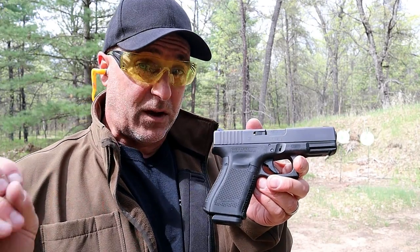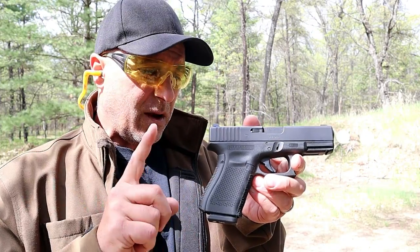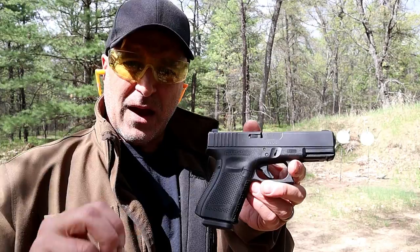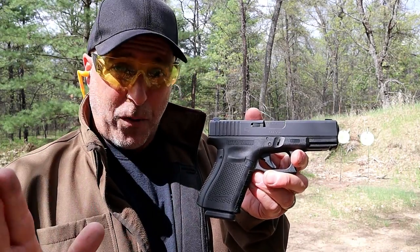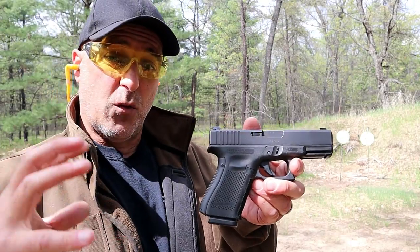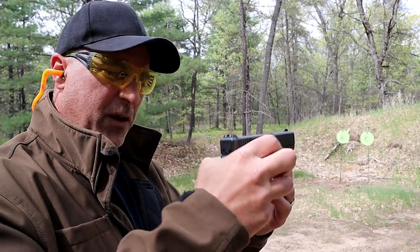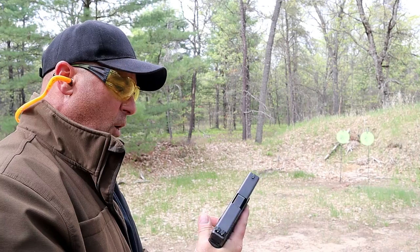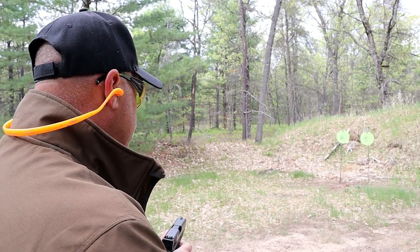There was a time that the Glock 19 was the most popular CCW gun in America. A while back I did a poll and by far the Glock 19 won that poll, which had to do with what is your carry gun. So a lot of people love it. It does have a blocky feel to it — it is thick, but that's pretty common with Glock handguns. Let's take a few shots and check it out.